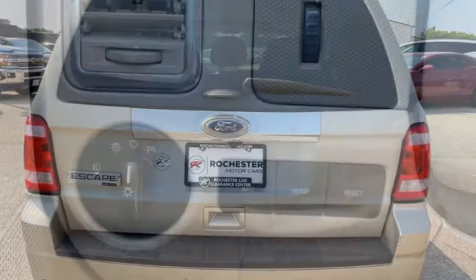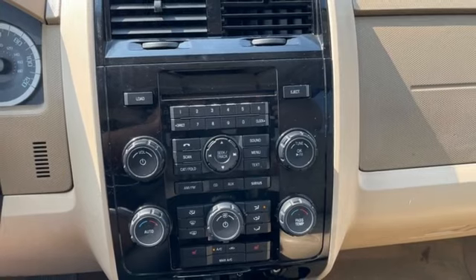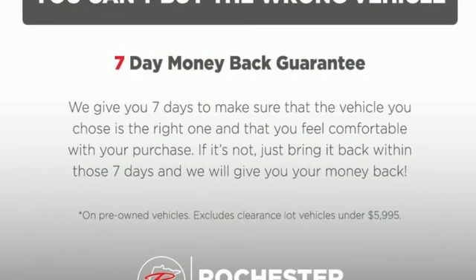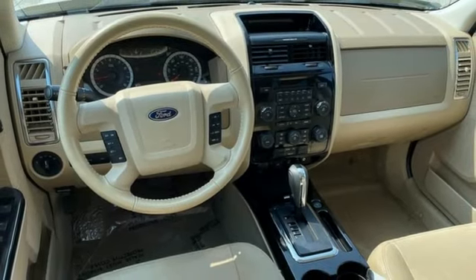It boasts an impressive list of features like these: Duratec engine, leather steering wheel, AM-FM satellite radio, auto dimming rear view mirror, manual tilting steering column, Bluetooth, voice activation, aluminum wheels, selective service internet access, and front heated leather bucket seats.